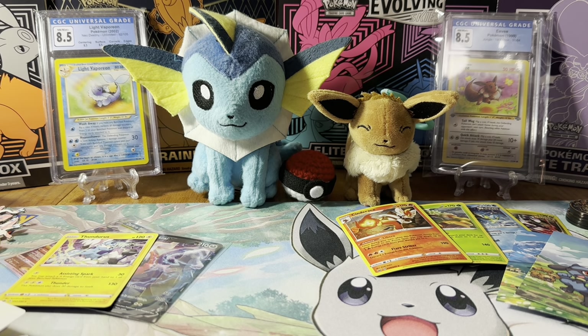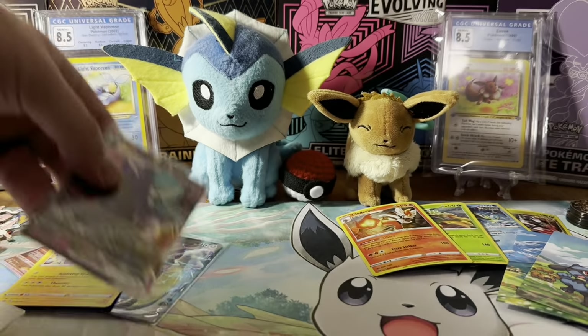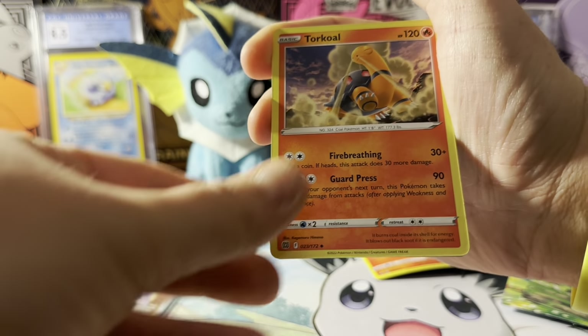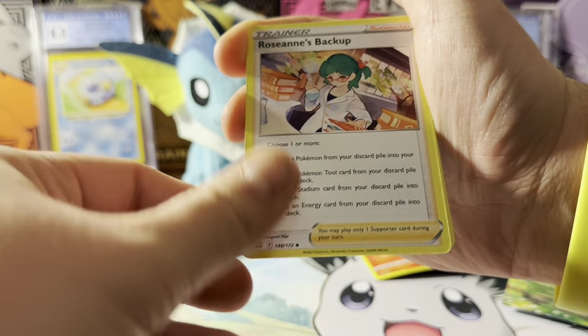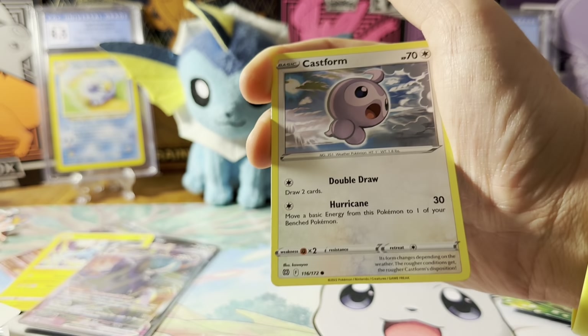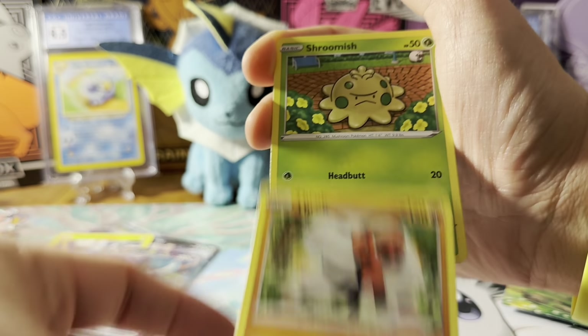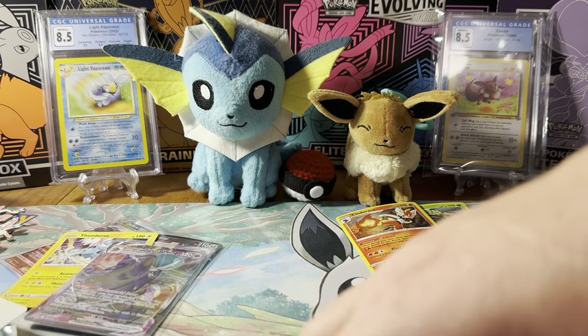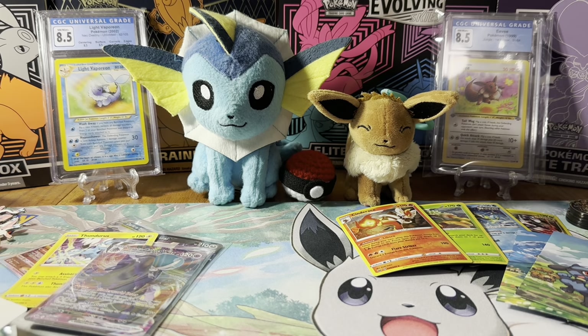All right, next pack. Let's go into some Brilliant Stars. We got the puppy Kennedy over here, and then the Sharpei-Beagle mix Henry.